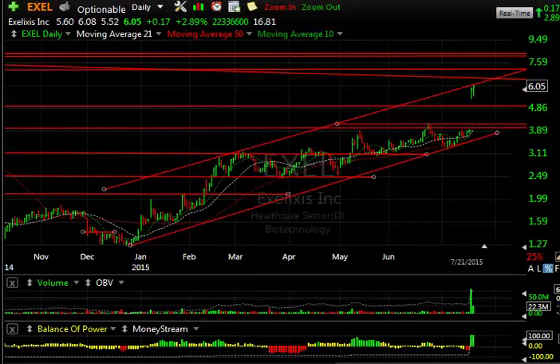Hello everybody, it's Harry Boxer, the technical trader at TheTechTrader.com. It's Wednesday night the 21st of July and these are the charts of the day at TheTechTrader.com. We're going to look at longs and shorts today. This is a very very weak market — the futures are down sharply tonight and we're not even oversold, so we may have some dire straits ahead of us.